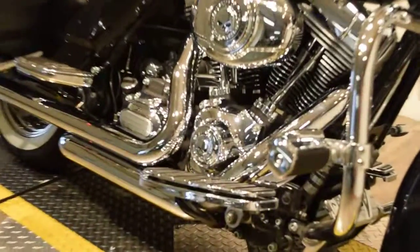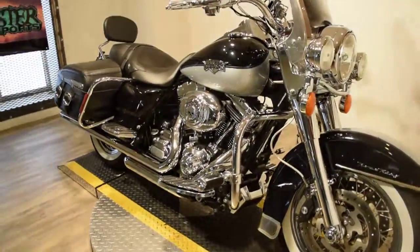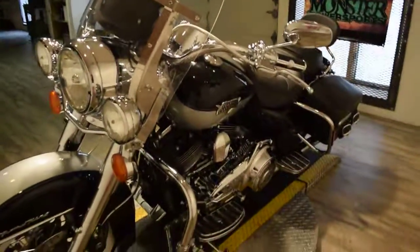You'll be able to look at this bike more closely right on our website at www.monsterpowersport.com. There you'll find that we sell over 300 other used motorcycles, all fully serviced and inspected before delivery.